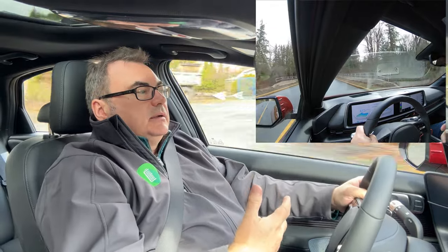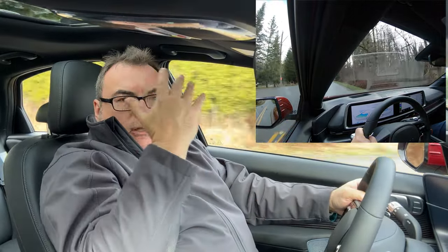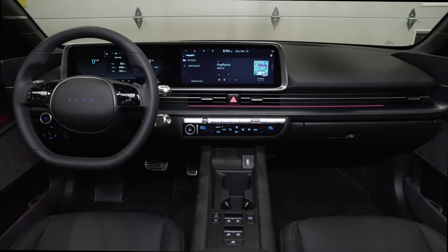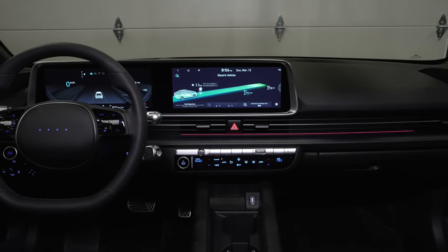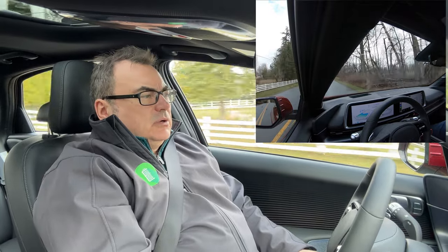That goes to show that Hyundai has really thought about the interior ergonomics to fit folks from short to tall. Controls are very similar to the IONIQ 5. From an overall driving experience, we've had some nice windy roads and rain on and off. We're climbing in altitude, and right now we're at about 20 kilowatt-hours per 100 kilometers, which is pretty good considering we've been going uphill a lot. I think we'll get under that by the time we get back to downtown Vancouver on our roughly 250-kilometer route.